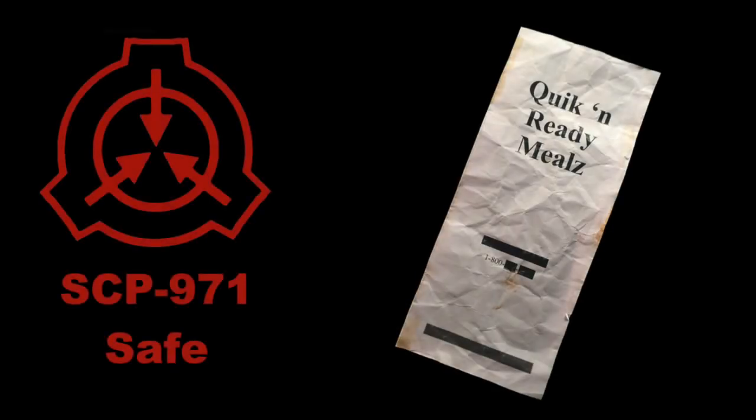SCP-971. Object Class: Safe. Special Containment Procedures.